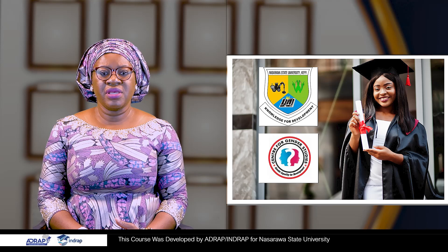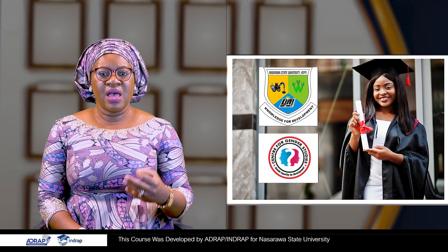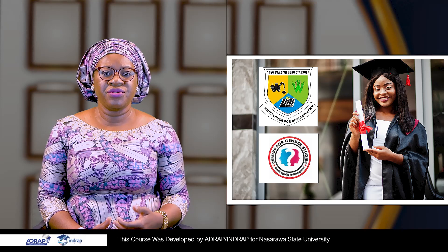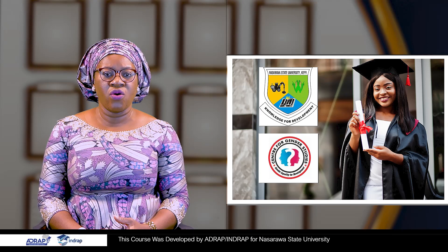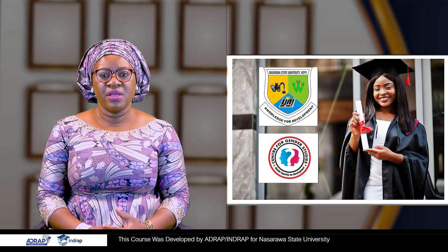As African fashion gains global recognition, fabric sourcing and selection remain integral to creating garments that honor heritage while embracing contemporary style.